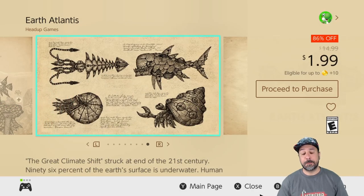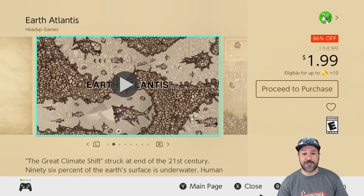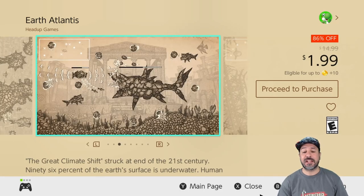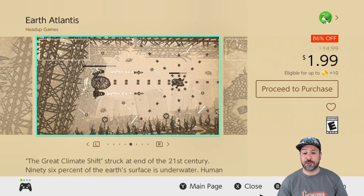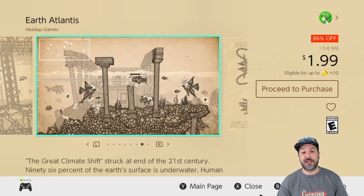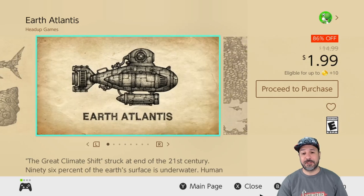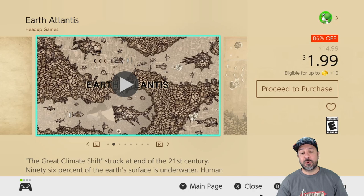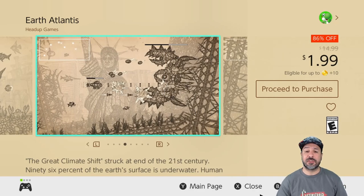Now unfortunately the amazing deal on the Vasara collection is up, but for all my side-scrolling shoot-em-up fans I have another amazing entry: Earth Atlantis, currently 86% off at only $1.99. This game has a really beautiful and original art style with fantastic gameplay to back it up. What I love most is that it goes with the underwater submarine genre — a genre that I don't think we see enough games in.